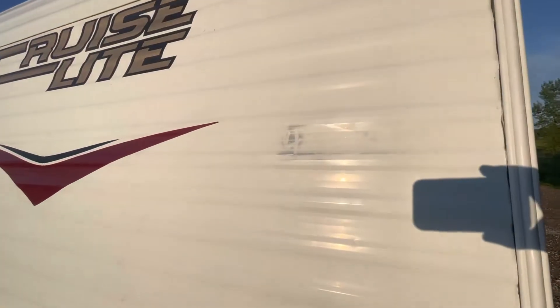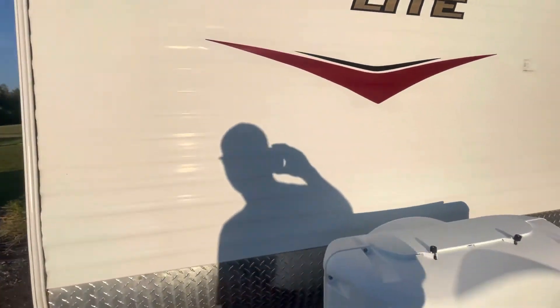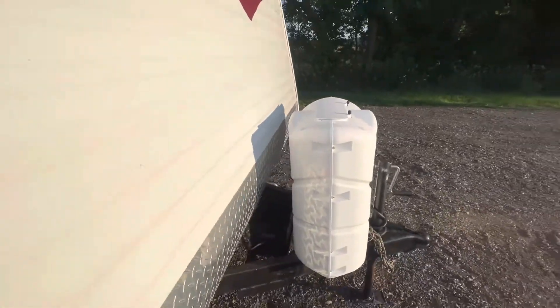There's a little scuff mark there. It does come with two propane tanks as well.